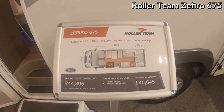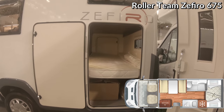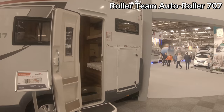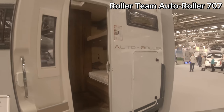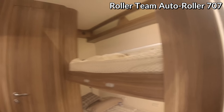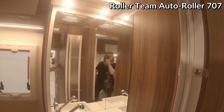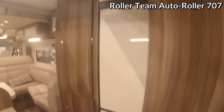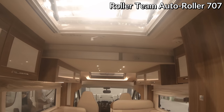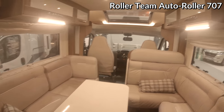This is the 675, which is the double bunk version. You've got the drop-down bunk which you can lift up, or get the extra garage space. This one's got the over-cab bed. This is the 707 - again it's got the big garage. You come in at the back and you've got all the bunk beds, the bathroom - just a toilet and shower - a nice big full-length fridge, the L-shaped kitchen, and then again you've got the electric drop-down bed. Quite a nice sized living area actually. The front cab seats won't swivel around, but that's expected.